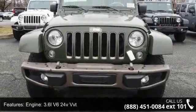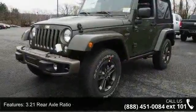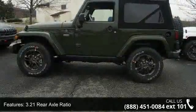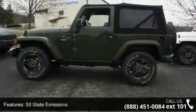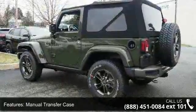This vehicle's top features include engine: 3.6L V6 24V VVT, 3.21 rear axle ratio, 50 state emissions, manual transfer case, part-time 4-wheel drive, and engine oil cooler.